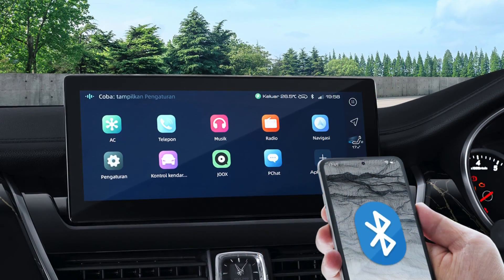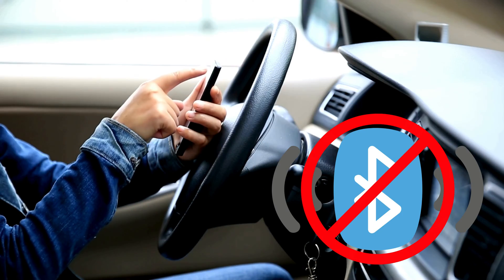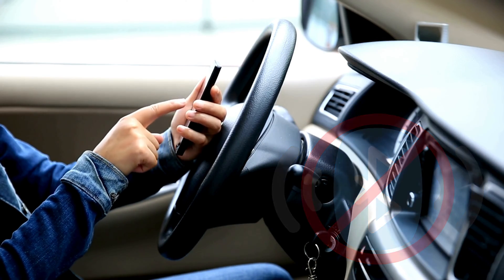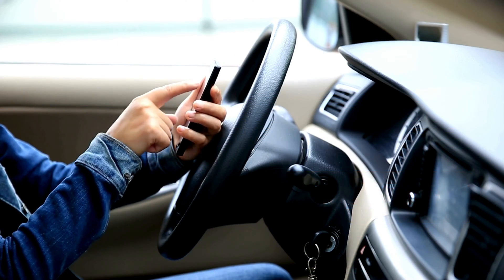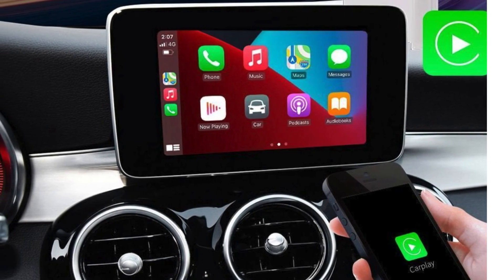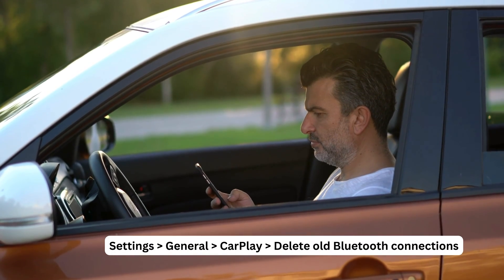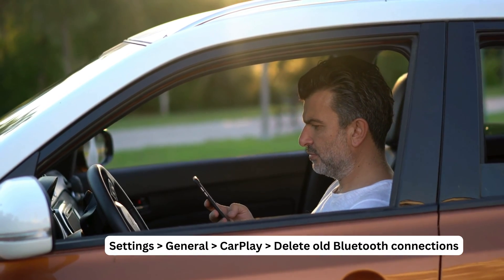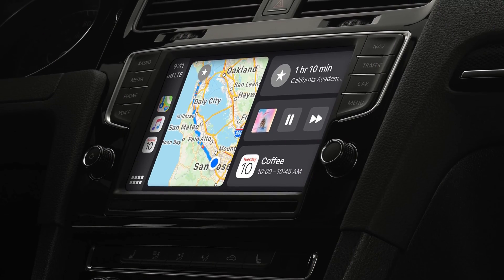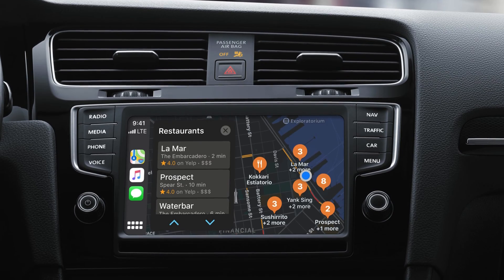Bluetooth issues can also cause CarPlay to work differently, especially if you're connecting wirelessly. If you're having trouble, remove the Bluetooth connection between your iPhone and vehicle, restart your iPhone, and try to connect again. You can also check for any old or unnecessary CarPlay connections under Settings > General > CarPlay and delete them to see if that resolves the issue.